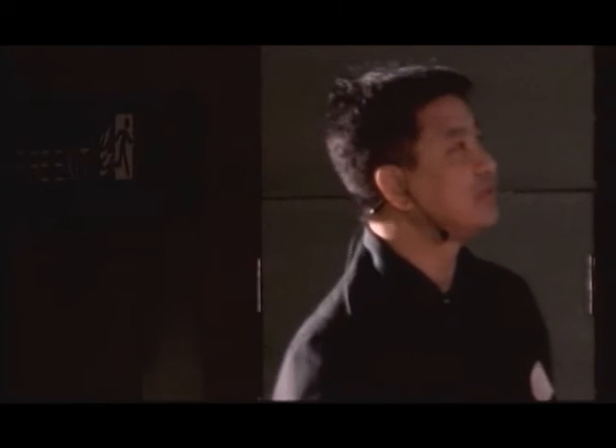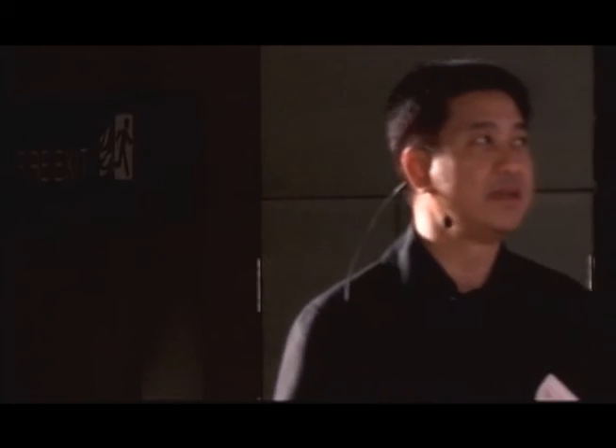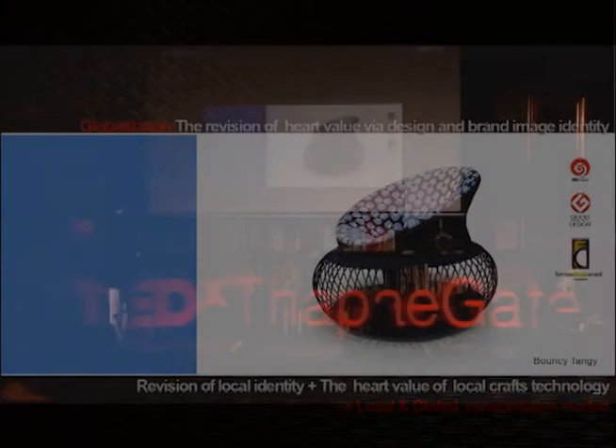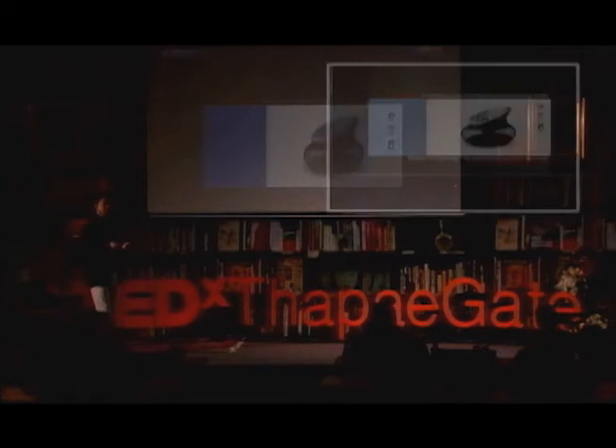I'd like to show and share with you some of my own designs that I've been producing over the past 10 years. I've been selling these products to 48 countries around the world, trying to reflect my local identity via technology that's available here in Thailand.